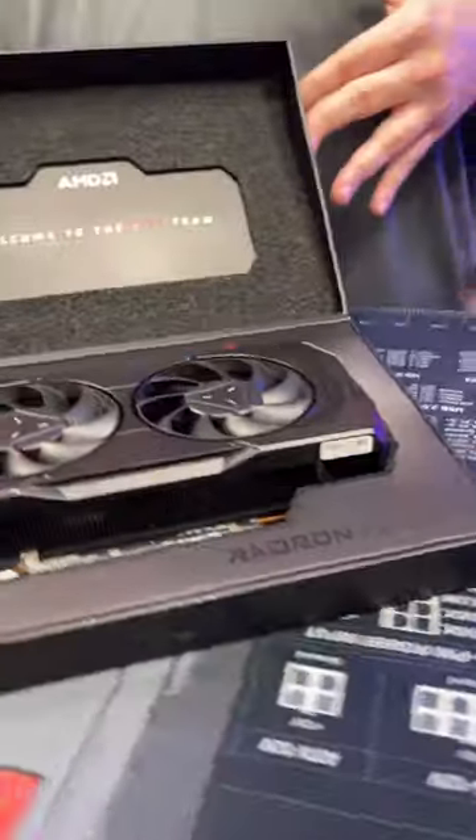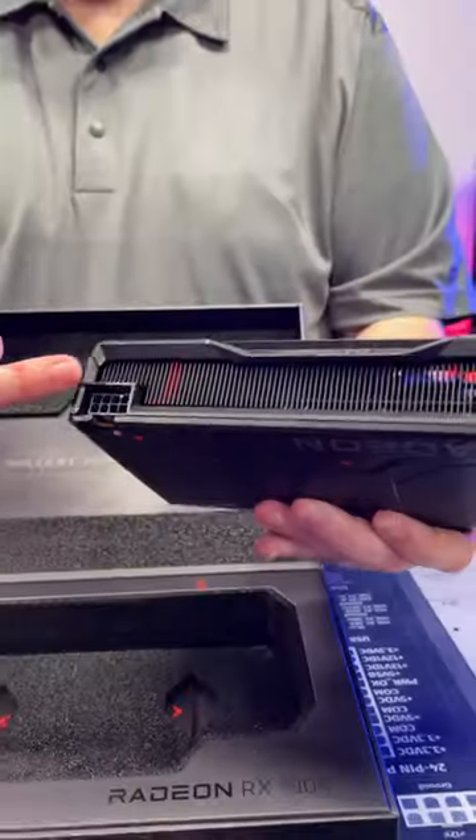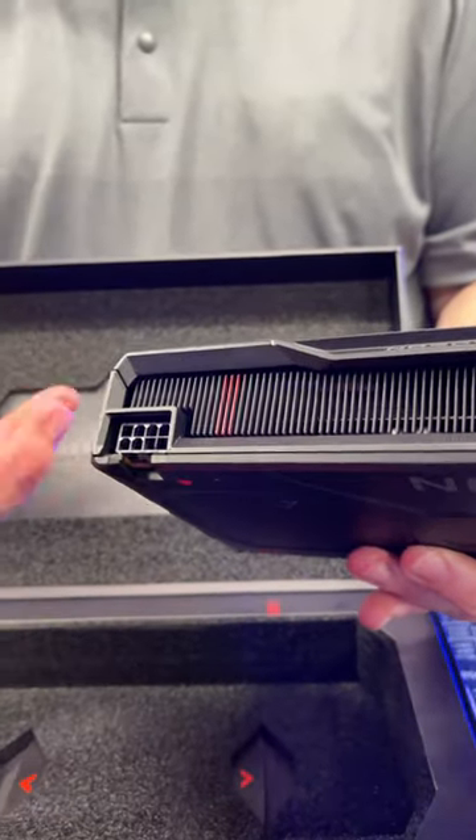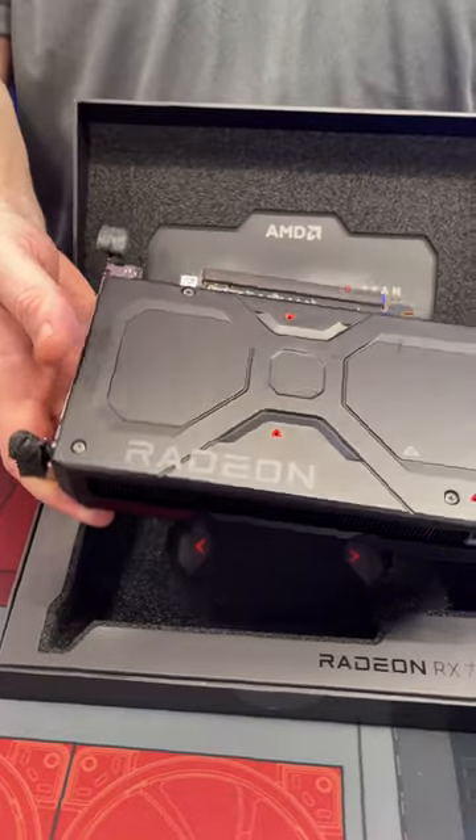That's a pretty card — it's very pretty. Nice size, all black, with the beautiful red stripe that's on the 7900 XTX. This is a stylish-looking card. That's sexy.